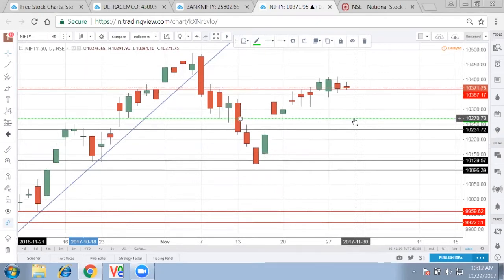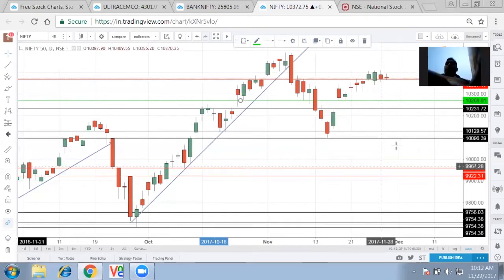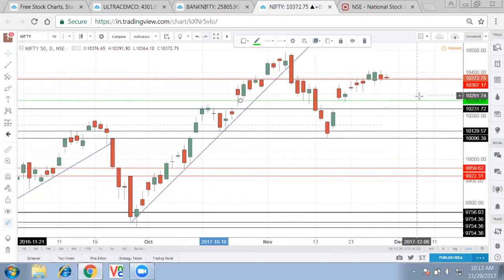Second point: if the Gujarat state election doesn't go as per plan, a downfall from these levels can reach 10,120 and straight away to 9,960 mark. The third point, which we are yet not placing on Nifty, is the oil rate. If oil rates go higher in December — which normally happens because of the winter session kicking in — and there is low liquidity in December, you might find oil going higher.